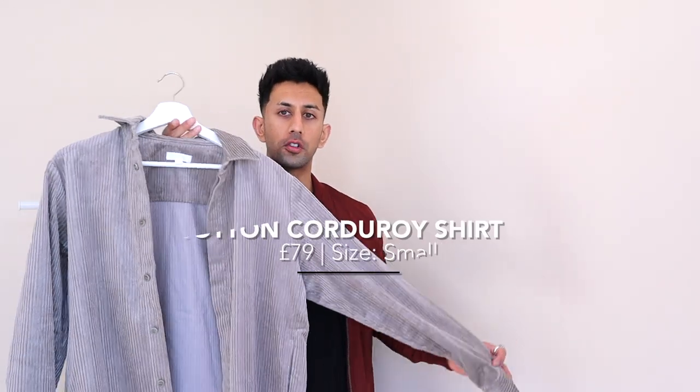The next piece is this corduroy shirt. Corduroy is going to be really big this fall — it's always around but I feel it's going to be a lot more prominent this year. This is a really nice shirt; the material is cool and the cut and fit are amazing. It's got a really nice golden brownie-beige color, a super neutral tone so you can rock it in fall, layer it, wear t-shirts underneath, and it's quite thick so it'll keep you pretty warm. All pieces will be linked in the description below.